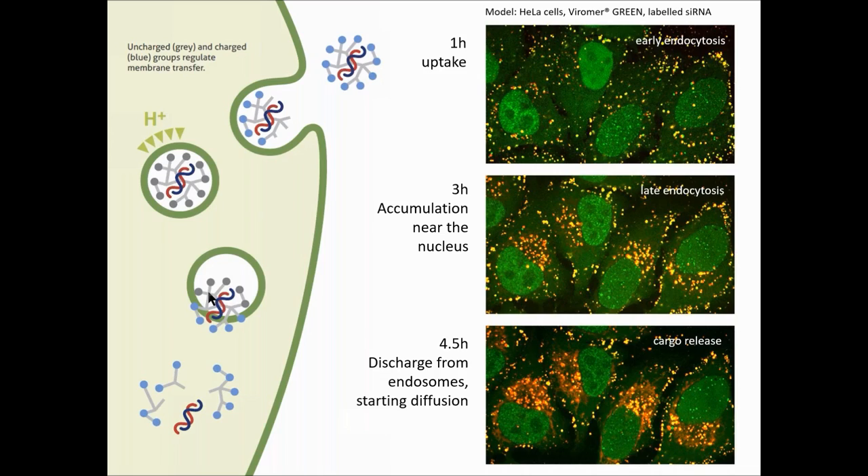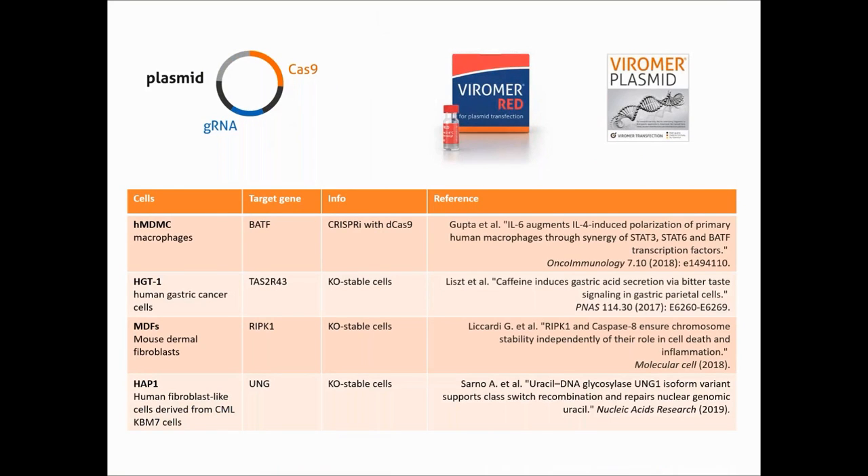At Lipocalix, we offer first-performance reagents for plasmid transfection: Viomer RED, one of our best sellers, and the new Viomer Plasmid, launched just some weeks ago. As shown on this table, these reagents have proven efficiency with CRISPR plasmid in quite difficult cells, such as macrophages, cancer cells, or fibroblasts, to generate stable cells, but also for CRISPR interference with dead Cas9, for example.